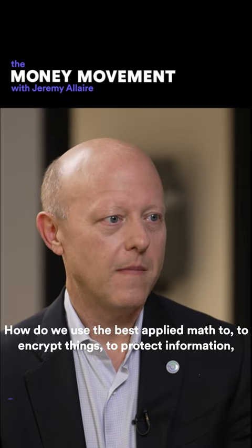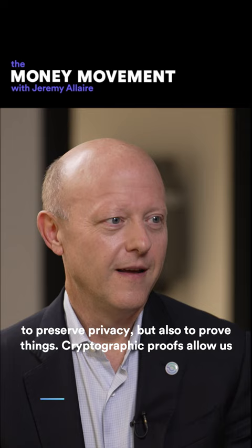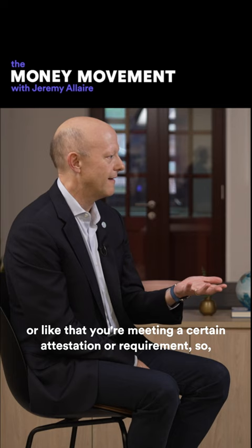How do we use the best applied math to encrypt things, to protect information, to preserve privacy, but also to prove things? Cryptographic proofs allow us to use math to both shield information, but also prove things like an identity or like that you're meeting a certain attestation or requirement.